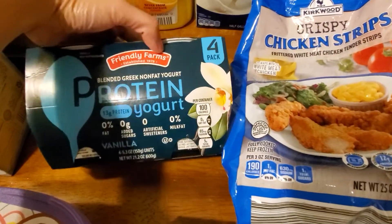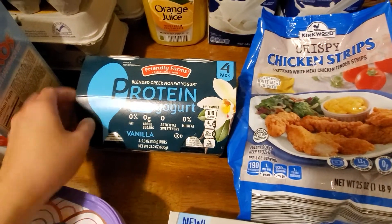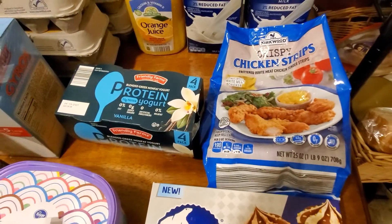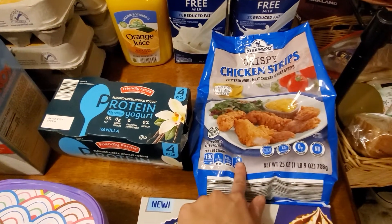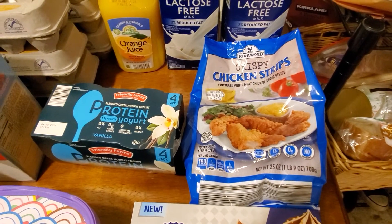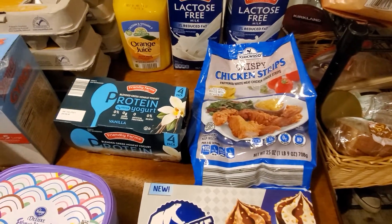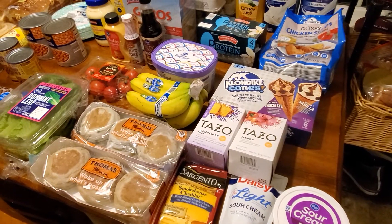Protein yogurt was $2.45 — this is for my son. He likes it and I'll mix in some granola to make a little Chobani-flips-style treat. The crispy chicken strips were $4.99 — I've never tried these. I was looking for the red bag chicken but they were completely out, and they were out of a lot of frozen stuff today including frozen pizzas. That was about $64 total from Aldi.